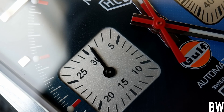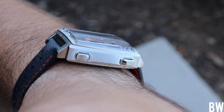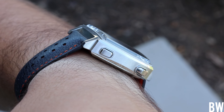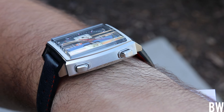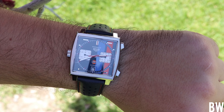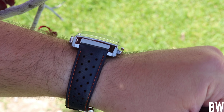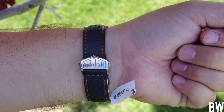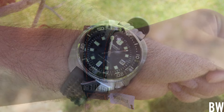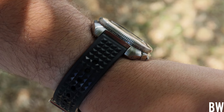Let me give you some wrist shots in natural light as we wrap up the first impressions video. I talked about the wrist presence, the detail work of the crystal and the dial — there is a lot going on here, and I find it very unique. I have a thing for 70s watches. I know this came out in 1969, but it really became well known in the 1970s.